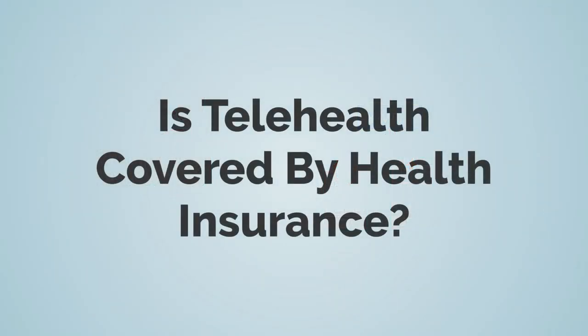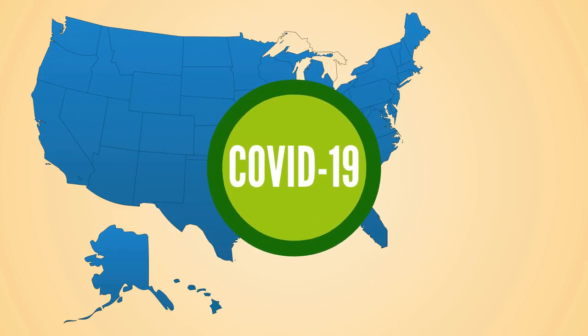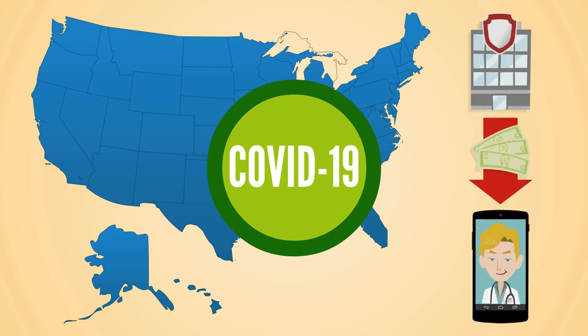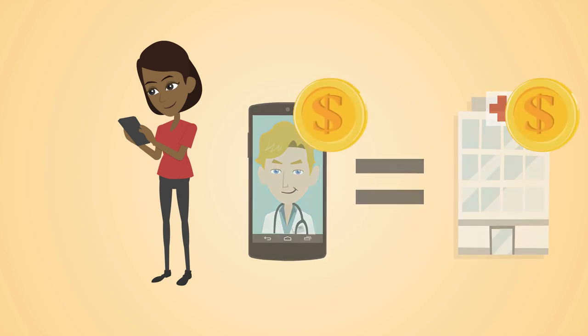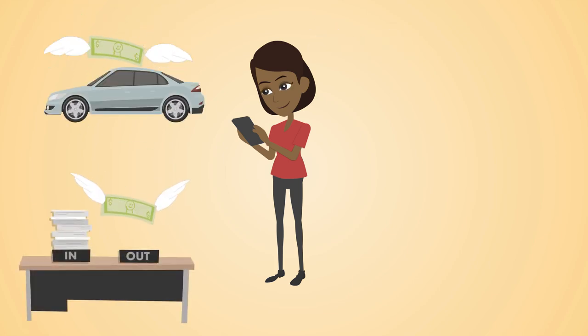Is telehealth covered by health insurance? Insurance coverage for telehealth varies from state to state, but coverage is expanding across the country. For situations like COVID-19, health insurers are covering telehealth services to help patients avoid going to clinics and provider offices. You can always call your insurance provider to check about coverage for telehealth services. Most of the time, telehealth does not cost more than a face-to-face visit. If there is an additional charge for telehealth, think about whether you would have any extra expenses if you went to the visit in person — this could include travel expenses, lost wages, and childcare costs.